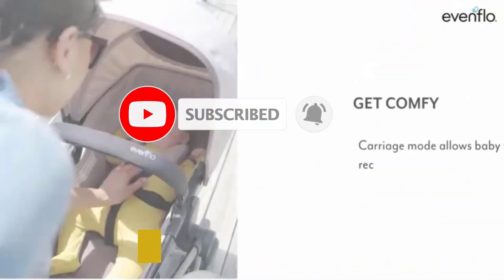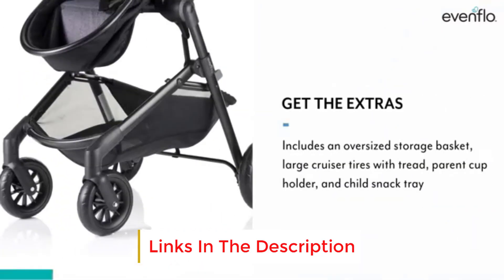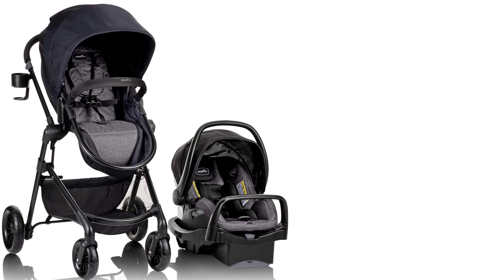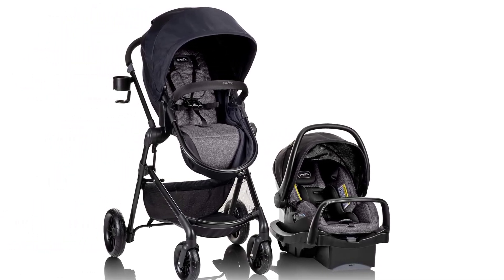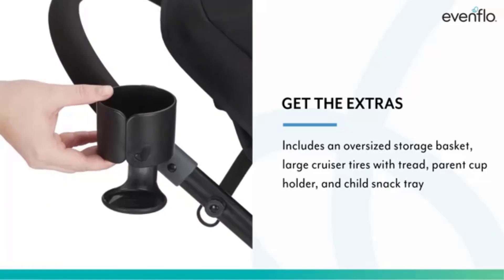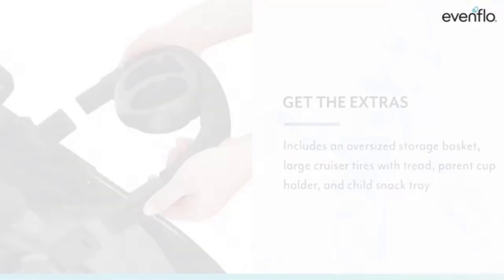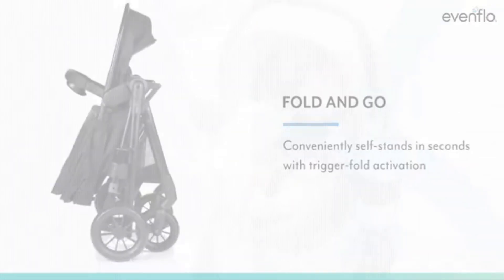The stroller seat can convert from an infant car seat carrier to a toddler seat, which is reversible, allowing the baby to face forward or towards the parent. This versatility makes the system adaptable as your child grows. The stroller seat offers multiple recline positions, including a nearly flat position suitable for naps. The large canopy provides good sun coverage, and the stroller includes a child tray with cup holders, making it convenient for snacks and drinks.